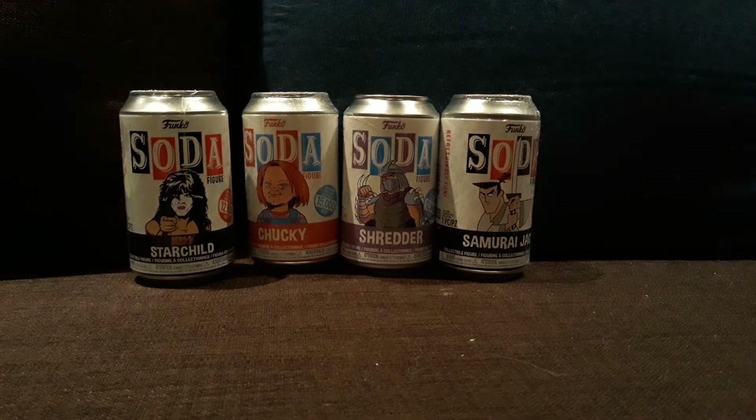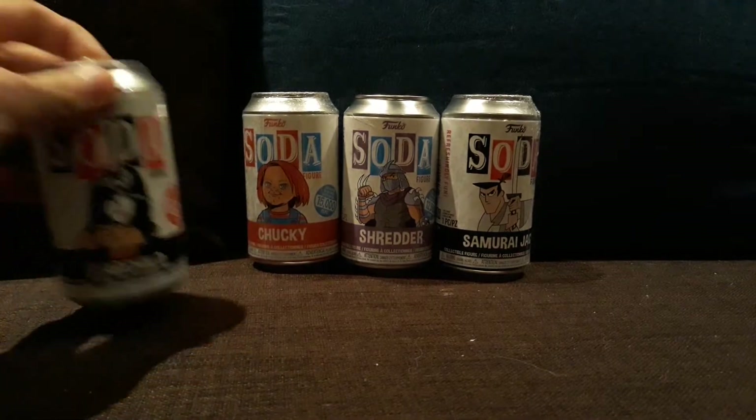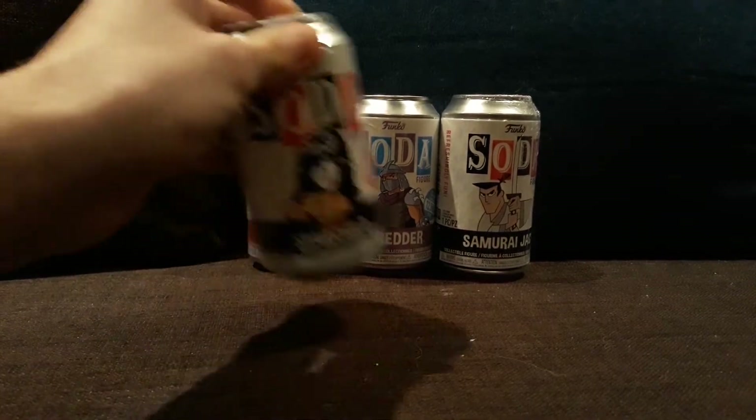Hi YouTube, I have another Funko Soda unboxing, again from Beehive Collectibles. So I got Starchild, Chucky, Shredder, and Samurai Jack.